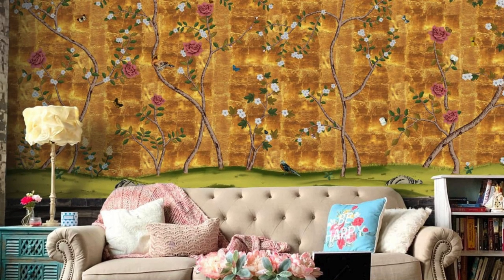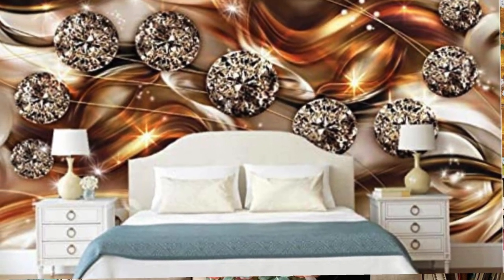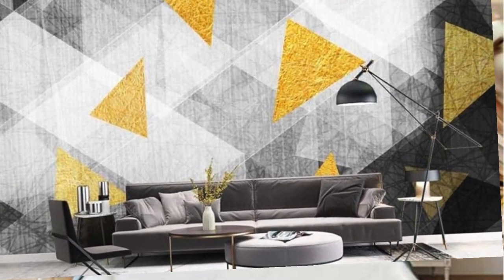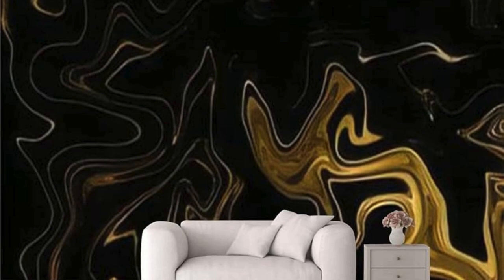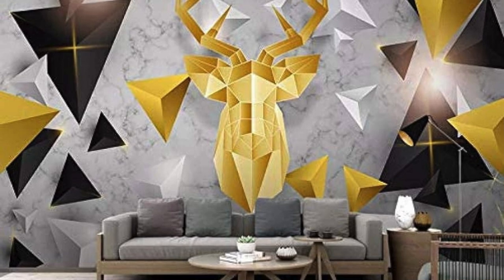The metallic finish not only introduces a sense of glamour, but also enhances the overall ambience of a room, making it feel more spacious and luminous. The versatility of metallic wallpaper allows it to seamlessly integrate into various design schemes, from modern and industrial to classic and eclectic. Its reflective surface not only complements existing decor, but also brings a contemporary twist, making it an ideal choice for those looking to elevate their interior spaces.